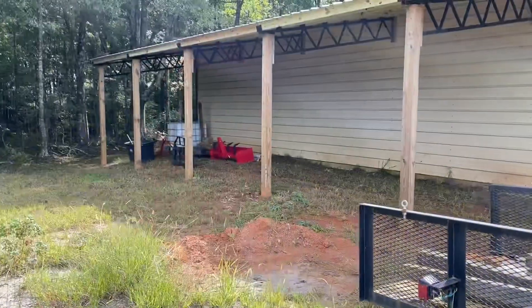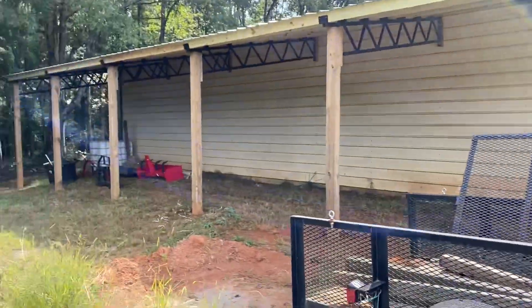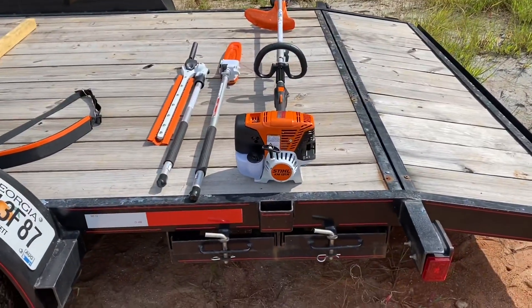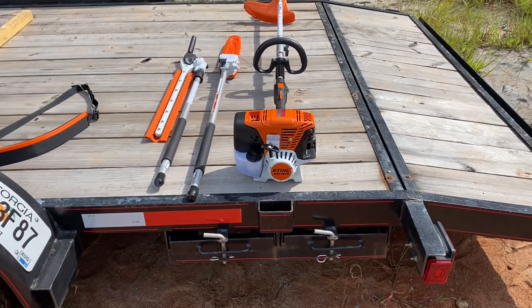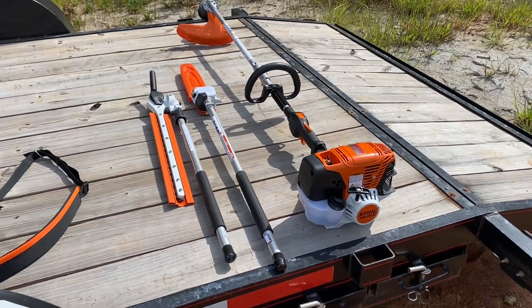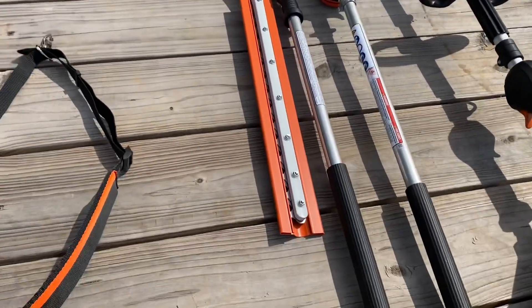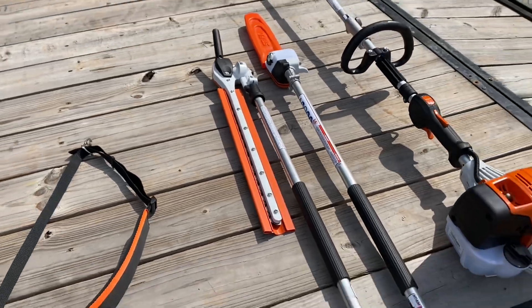I'm just cutting grass and spraying for weeds. I got a new toy to help me. I'm going to show you this new toy and then show you what we're going to do to the tractor. I got a brand new Stihl combi unit, KM131R, which is the biggest commercial unit they make. I got the straight shaft weed eater, and then I got the pole saw, and then I got the articulating hedge trimmer.